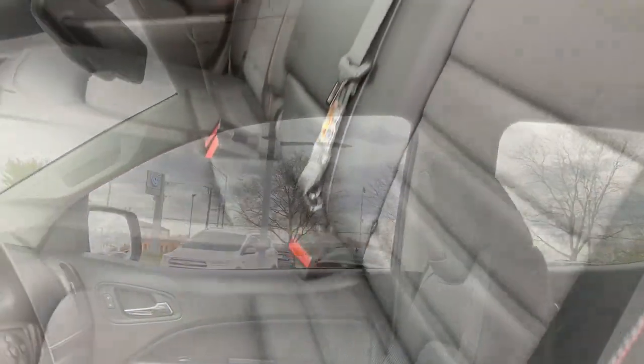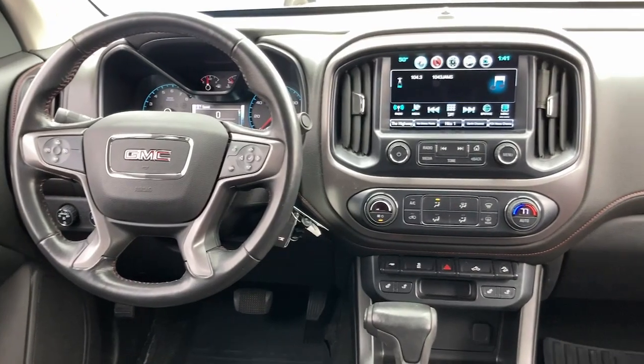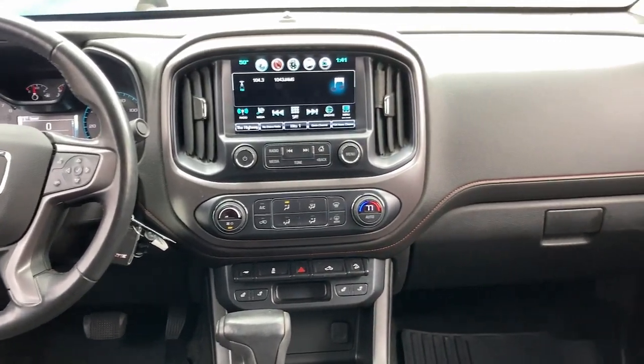Backup camera. Modern comfort blends with impressive capability in this can-do Canyon. See for yourself when you take it out for a test drive.